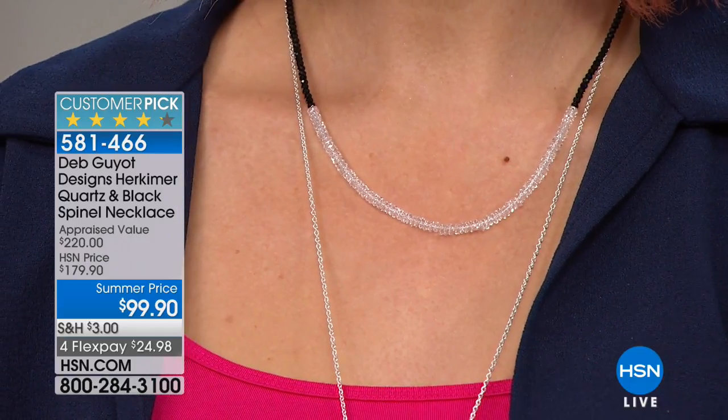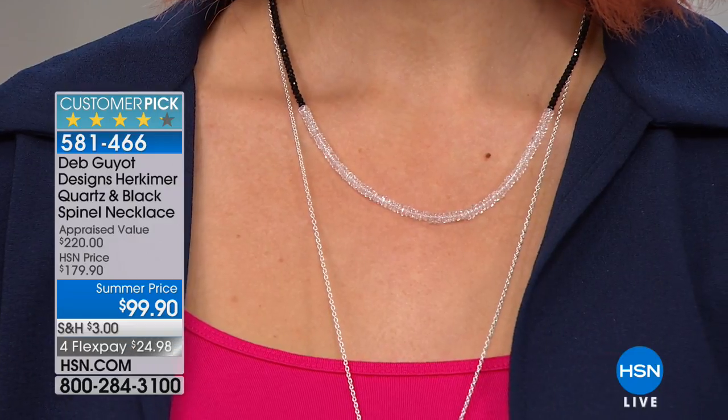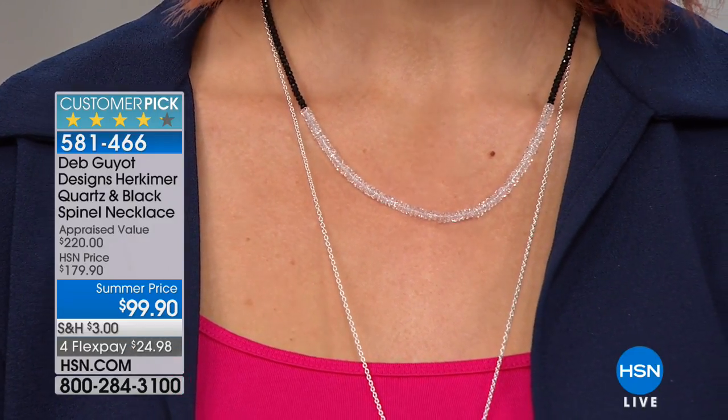Herkimer is with the black spinel combo — to mix, to match, to layer, to wear as a standalone. If you're new to Herkimer, you have to stay tuned and learn about this very special collection, because the Herkimer Diamond Quartz is like no other stone on earth.